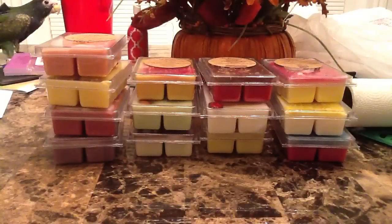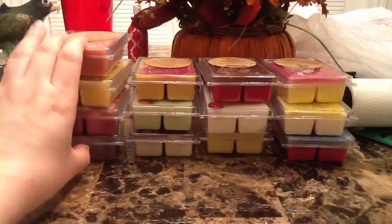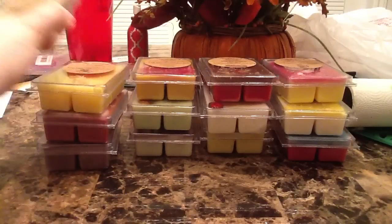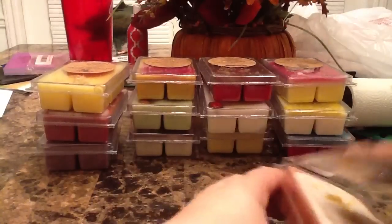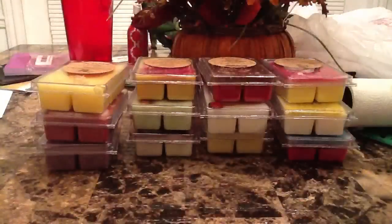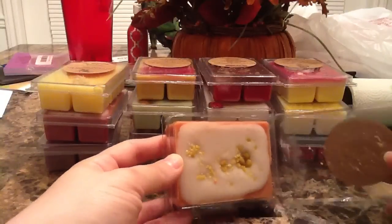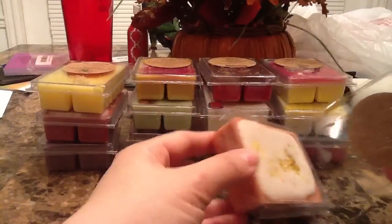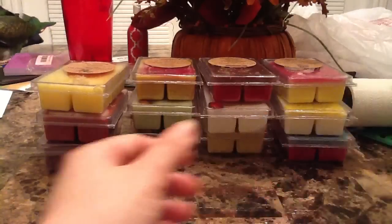I checked her Etsy shop and some of these nine clamshells are still listed, so I was able to get descriptions on them. This first one is carrot cake, and it just smells like a carrot cake. I love the way these are decorated — it's orange with frosting and a graham cracker-esque wax on top. It smells like a carrot cake that's not spicy, which I love. You can smell the graham cracker and a creamy substance like cream cheese frosting. All these clamshells have six tarts in them.